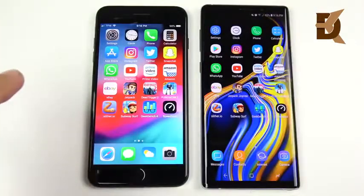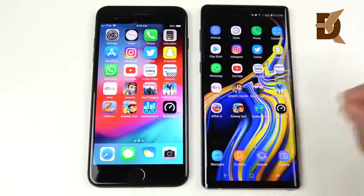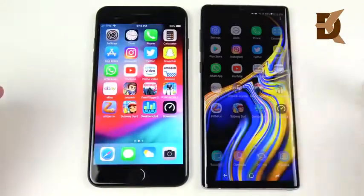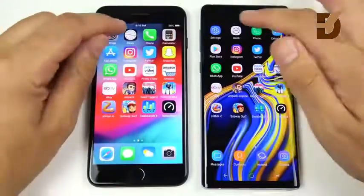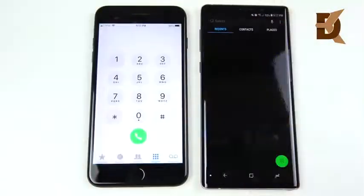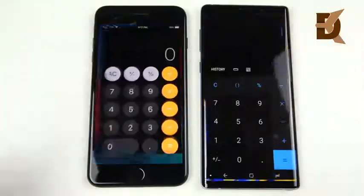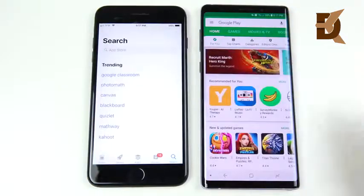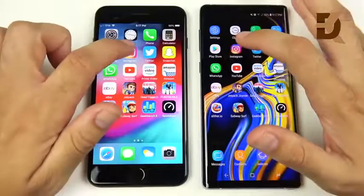Now in the application speed test: iPhone 7 Plus on iOS 12 Beta 11, Note 9 on Android 8.1 Oreo, everything closed on both. In Settings the Note 9 is slightly faster. Clock goes to the Note 9 again. Phone app goes to the iPhone 7 Plus. Calculator goes to the Note 9. Play Store versus App Store — the Note 9 is ready first.